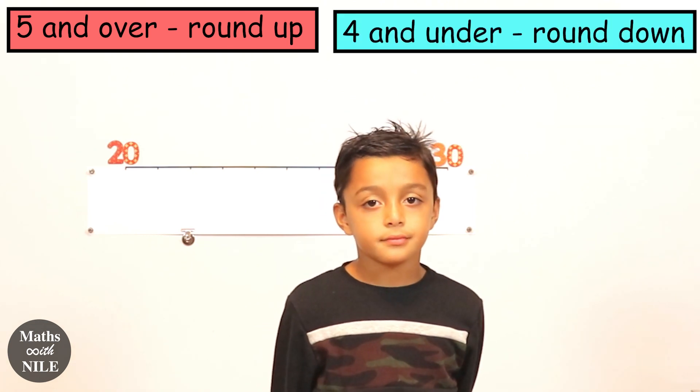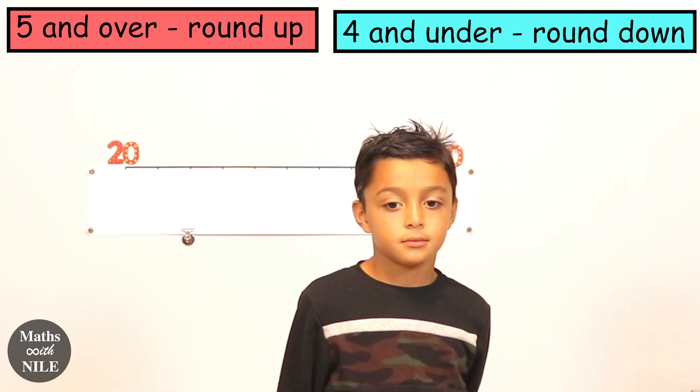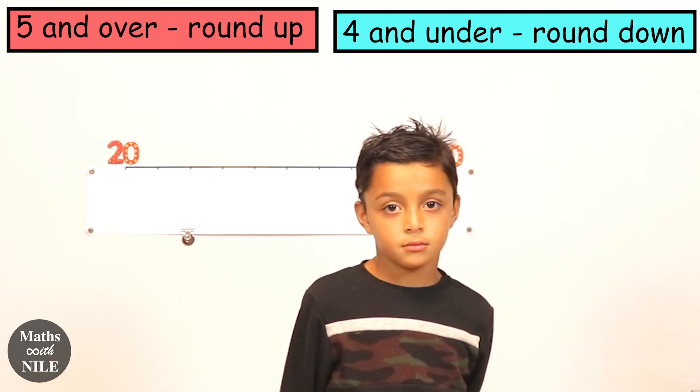Five and over is when you round up, and four and under is when you round down. So rounding up and rounding down. That's quite interesting. Let's explain that with an example.